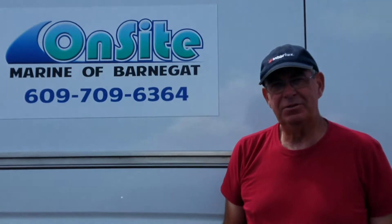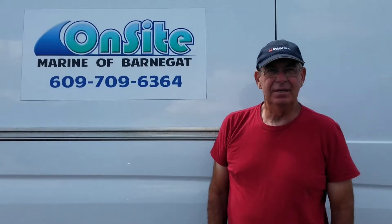I'm from Onsite Marine of Barnegat. I've been using Fuel Ox with some of my customers and I've had pretty good results.